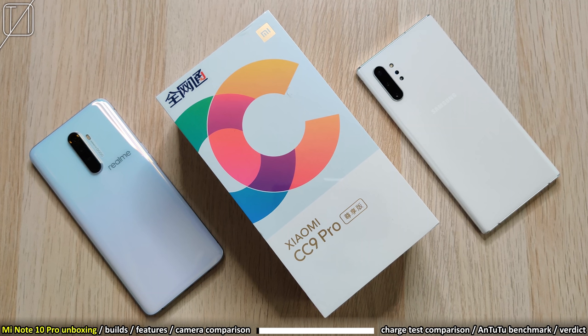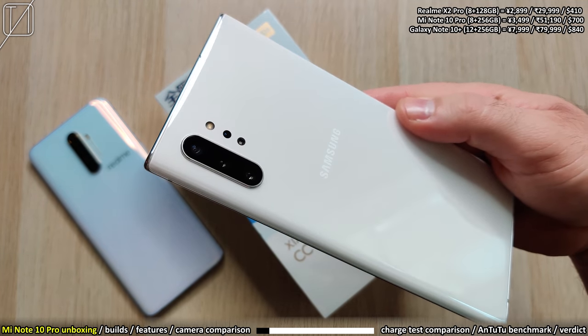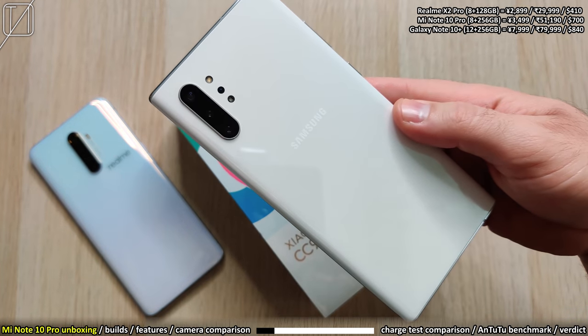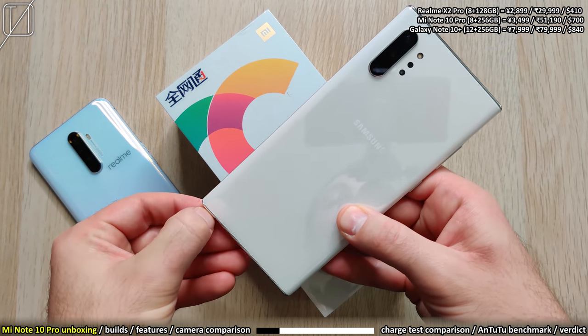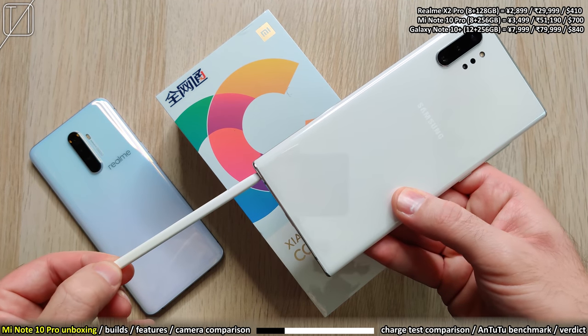What's up guys, you're back with TechNik and today we have a comparison video between the Realme X2 Pro, Xiaomi CC 9 Pro Premium Edition — also known as the Note 10 Pro — and the Samsung Galaxy Note 10 Plus. The Note 10 Plus looks absolutely stunning with its white back and curved Quad HD display. We also have that wonderful Note S Pen, which gives it every right to be called a Note.